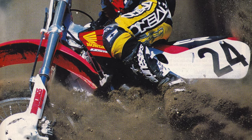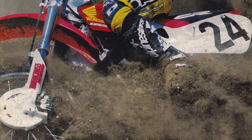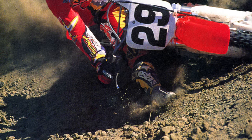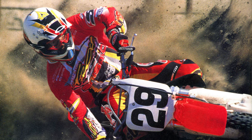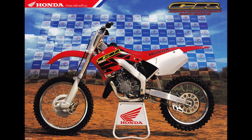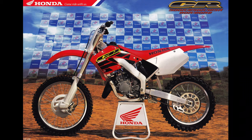Instead of overtaking the YZ, the CR was shuffled to the back of the pack with a peaky motor, dead-feeling chassis, and hand-numbing vibration. The mid-range power was good, but the previous CR's awesome top-end power was completely missing. Something about the new frame, airbox, or motor design robbed the Honda of its most defining quality and left riders scratching their head in disappointment. After mild updates and another drumming in 1999, it was back to the drawing board for Honda's CR125 for the 2000 season.